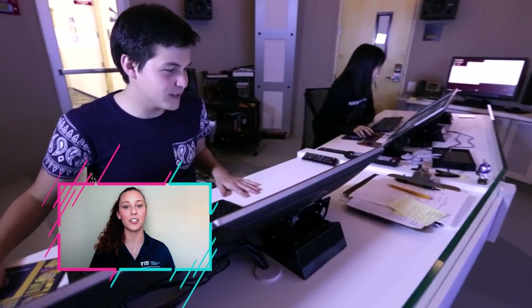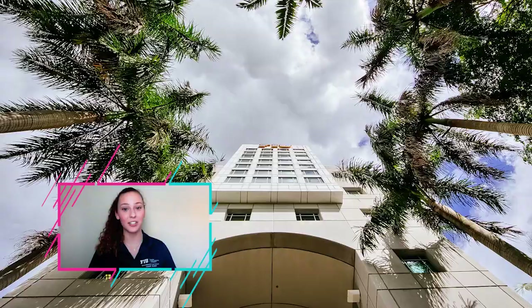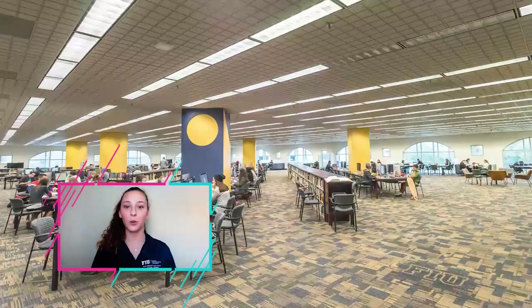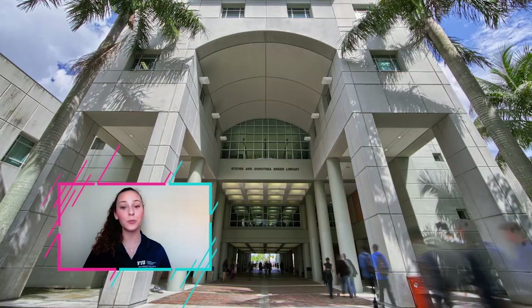Next up is our Green Library — it's not green, but I promise it is a library. It's one of the largest academic libraries in the southeastern U.S. — seven stories tall and it descends in sound level, meaning the second floor is the loudest. You won't get any work done, but as you go up, you can hear a pin drop. On the first floor we also have one of our three Starbucks on campus, as well as our Writing Center and Tutoring Center. You can also rent laptops, Expo markers, whiteboards, or anything else you need to study.